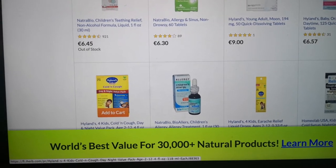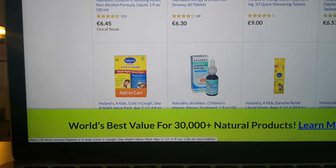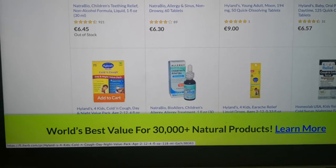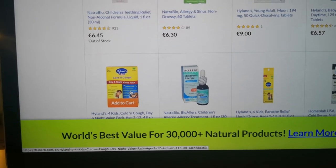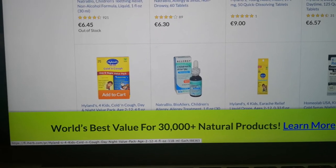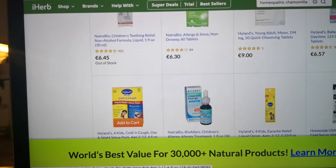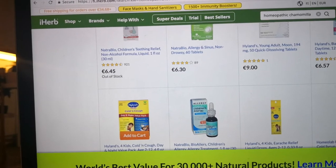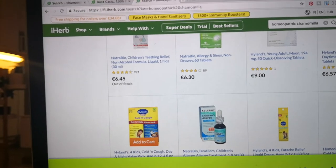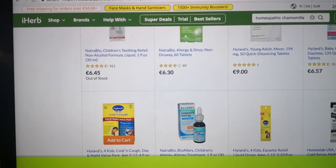You can also use chamomile as an ointment. If you have a natural body lotion, simply add two to three drops of chamomile essential oil, mix it up, and you have chamomile's properties infused into that lotion. The ointment or lotion can be used for insect bites, wounds, itching, eczema, and female discomfort.